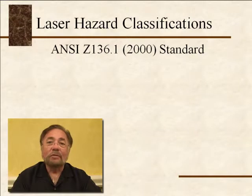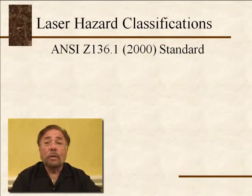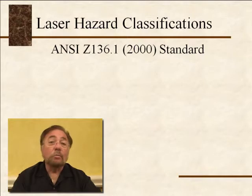As of 2008, ANSI — the American National Standards Institute — adopted a new standard for laser classifications. Let's talk about the old ones first, because when you get into industry and purchase lasers, they have not caught up with the new standard, and we have to recognize the old standards.